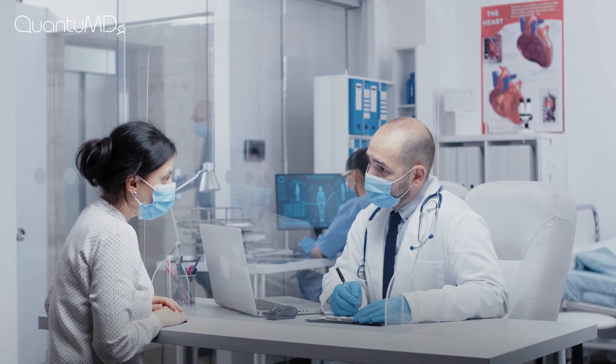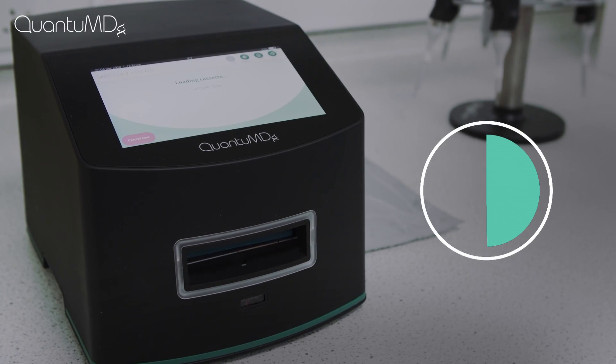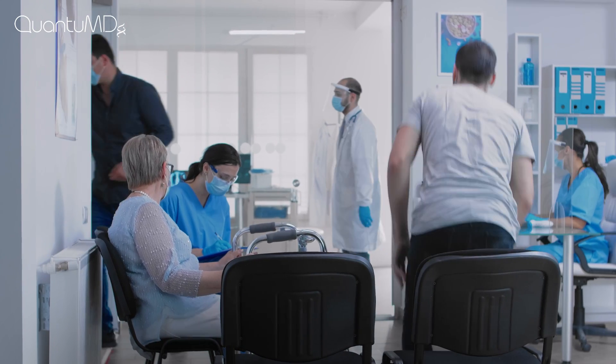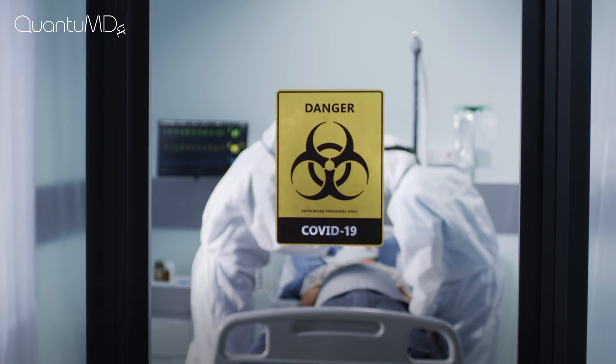So when a patient comes in with symptoms, you know getting an in-house rapid PCR test result in 30 minutes could mean the difference between treating them in the COVID clear bay or triaging them in isolation so they can get the life-saving treatment they need.